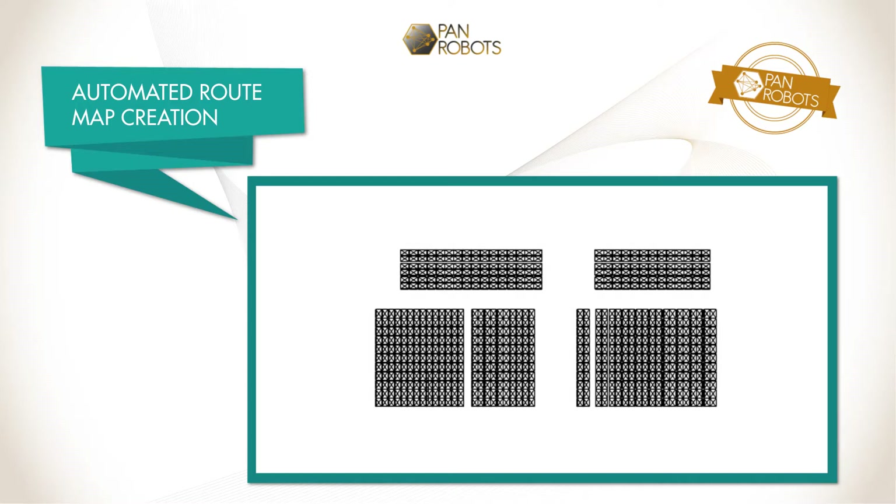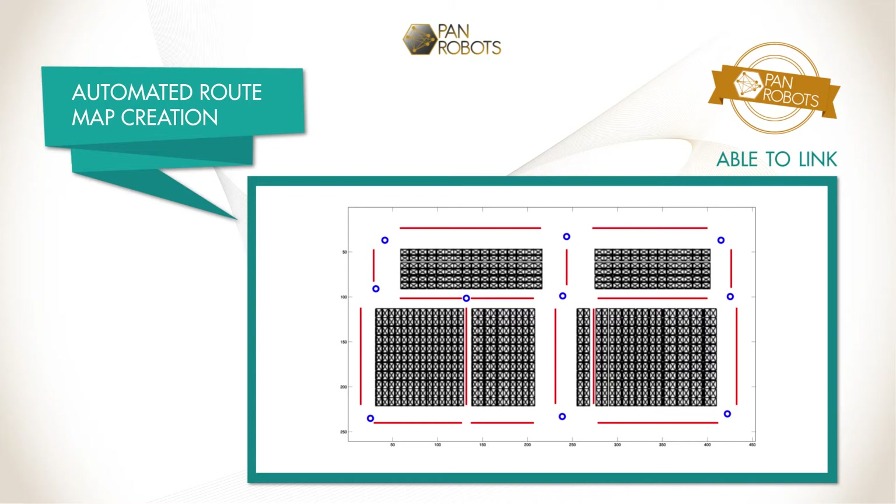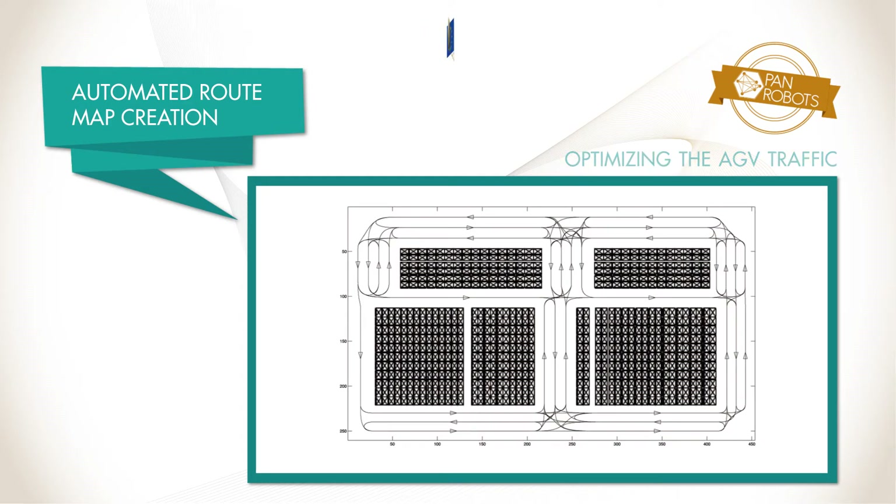Automatic route map creation is based on the generated map of the warehouse. The overall route map is able to link each loading and unloading station, and it is built optimizing the number of AGVs and guaranteeing the safety constraints.